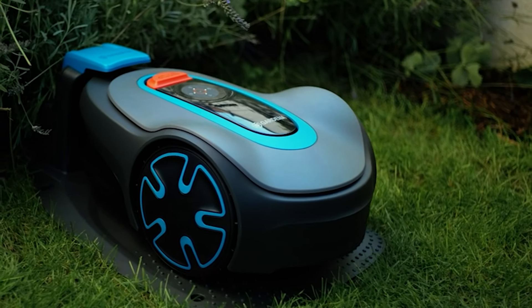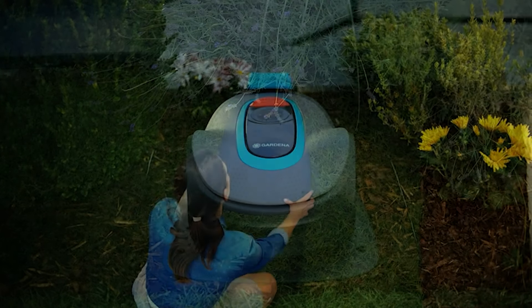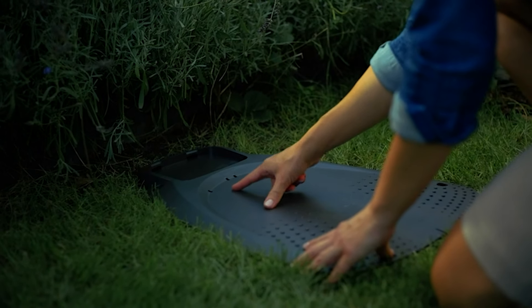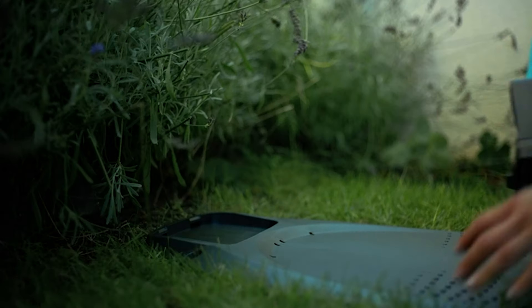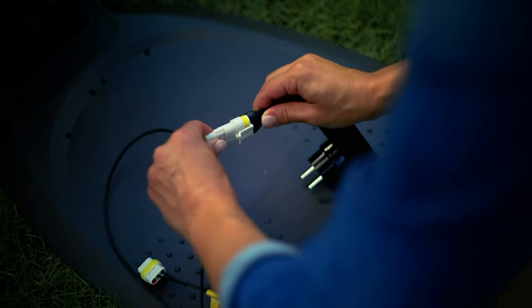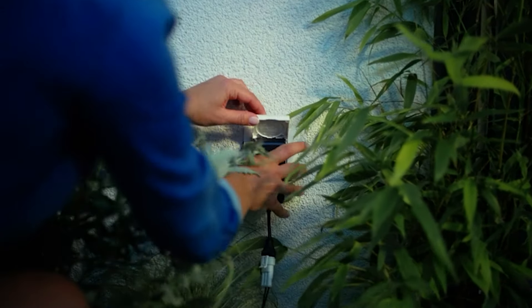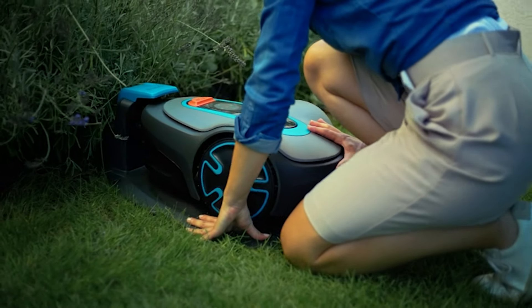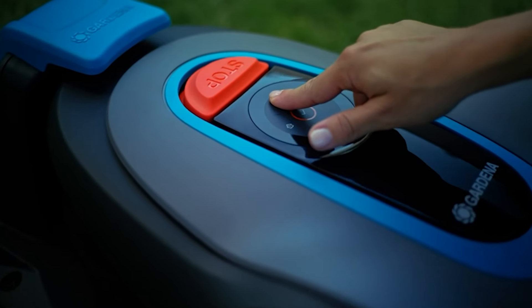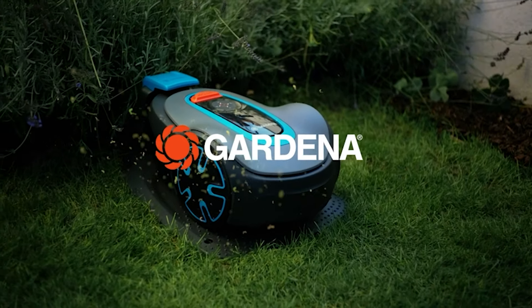The SILENO Minimo operates quietly, making it one of the quietest options in its class, allowing you to enjoy your outdoor spaces without disruption. Designed for lawns up to 2,700 square feet, this robotic mower effortlessly trims your grass, maintaining a neat and tidy appearance. Made in Europe and crafted with quality, the SILENO Minimo delivers reliable performance and durability. Keep your lawn pristine with the GARDENA SILENO Minimo Robotic Lawn Mower.